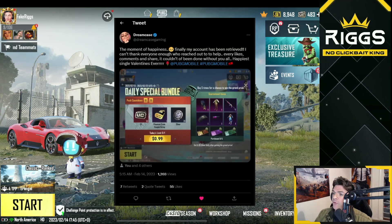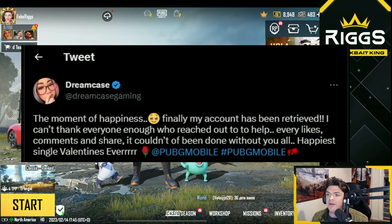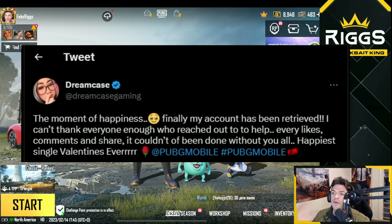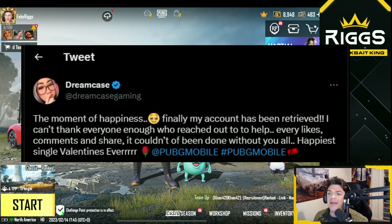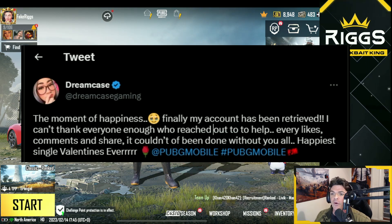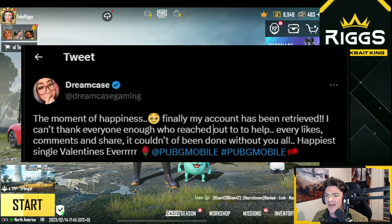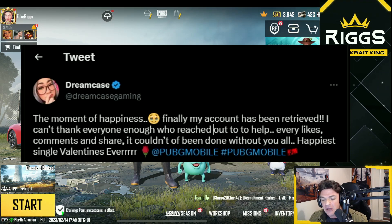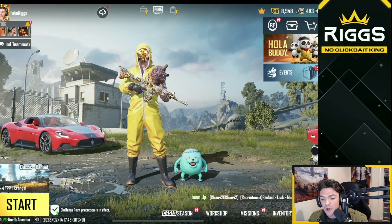Happy Valentine's Day. And we have this — she just posted this on Twitter. The moment of happiness. Finally, my account has been retrieved. I can't thank everyone enough who reached out to help — every like, comment, and share. Couldn't have been done without you all. Happiest single Valentine's ever. So she finally got her account back. But look at what it took.